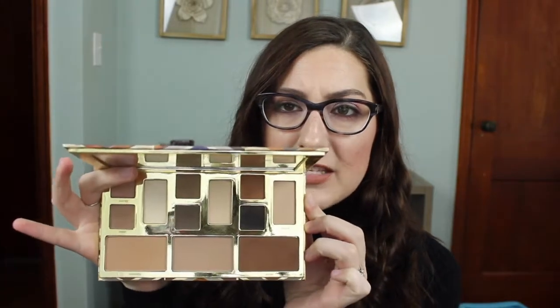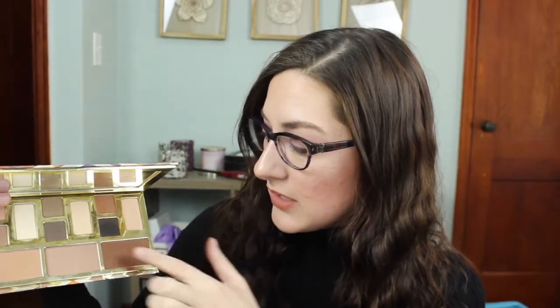The first one is the Tarte Clay Play palette — this was Volume One, just the neutral colored one. This palette was fantastic, it smells really good, but I overall just love it because it has such great everyday colors. I tend to use these two colors pretty much every single day as fill-in ones. When I don't have great matte or blending transition colors in my other palettes, I use this for really easy looks. I take it with me when I travel.